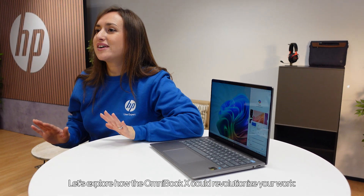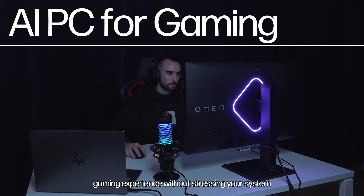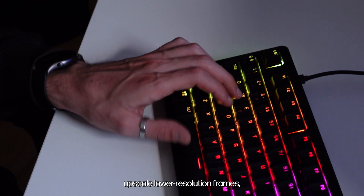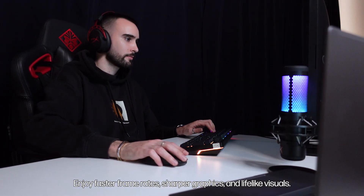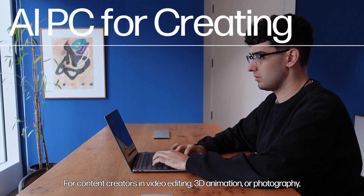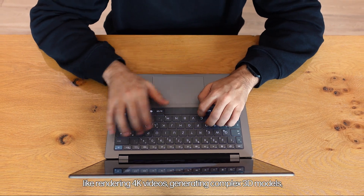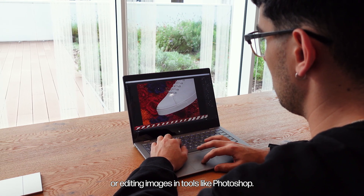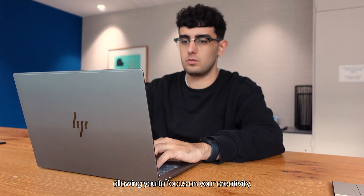Let's explore how the Omnibook X could revolutionize your work. It delivers an optimized gaming experience without stressing your system. Technologies like NVIDIA DLSS use AI to upscale lower resolution frames, improving game visuals without demanding high-end hardware — enjoy faster frame rates, sharper graphics, and lifelike visuals. For content creators in video editing, 3D animation, or photography, the Omnibook X speeds up demanding tasks. AI hardware accelerates processes like rendering 4K videos, generating complex 3D models, or editing images in tools like Photoshop. Tasks that typically take hours are completed faster, allowing you to focus on your creativity.